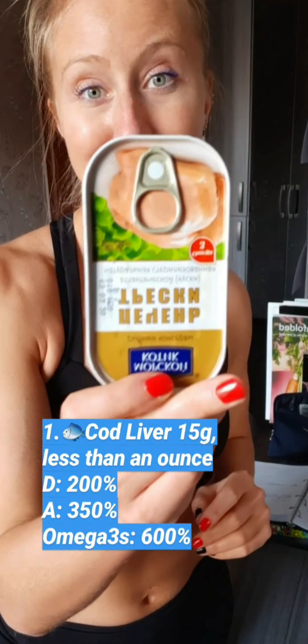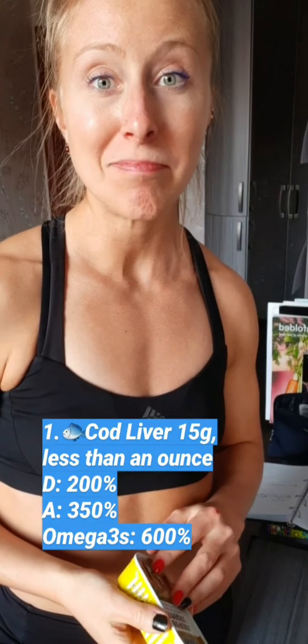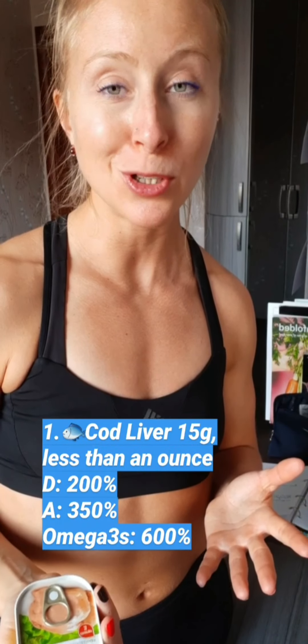My favorite vitamin D source is cod liver. It usually comes in cans like this, no matter where in the world you are — it's always in a can like this. And it's the source of what you might have heard about: cod liver oil.